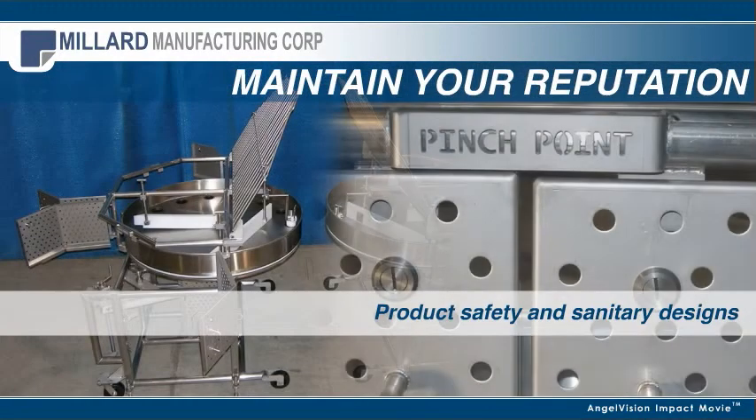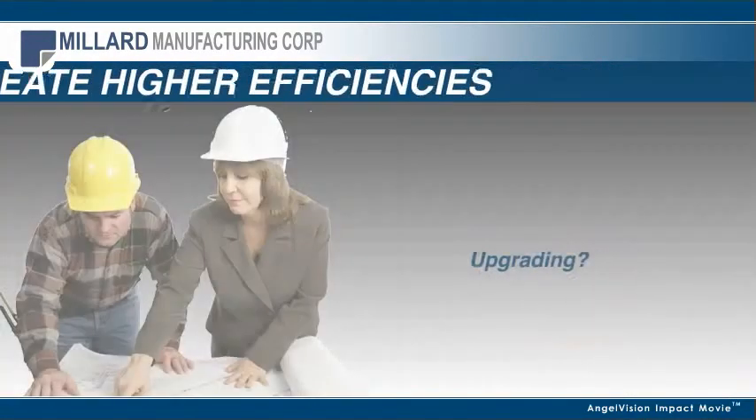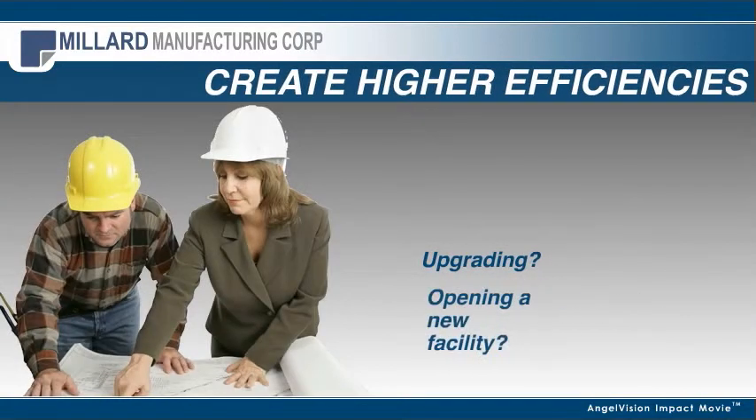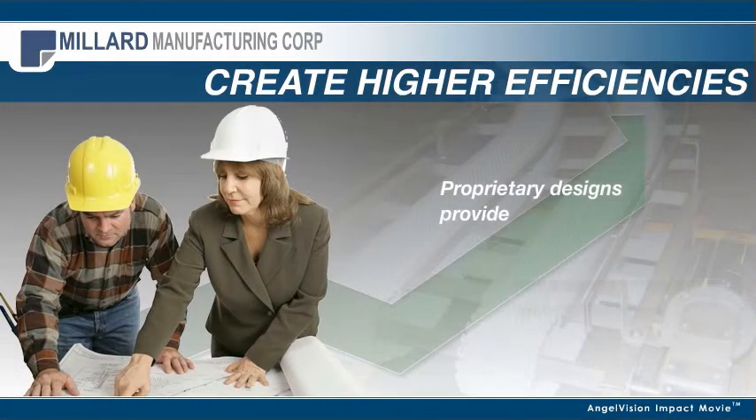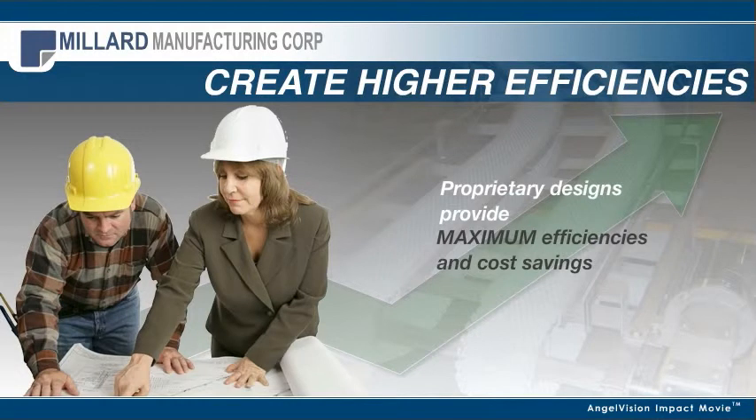we'll ensure your equipment and process lines are up to par. If you're upgrading equipment or opening a new facility, we'll leverage our expertise to draft proprietary designs that create maximum efficiencies and cost savings.